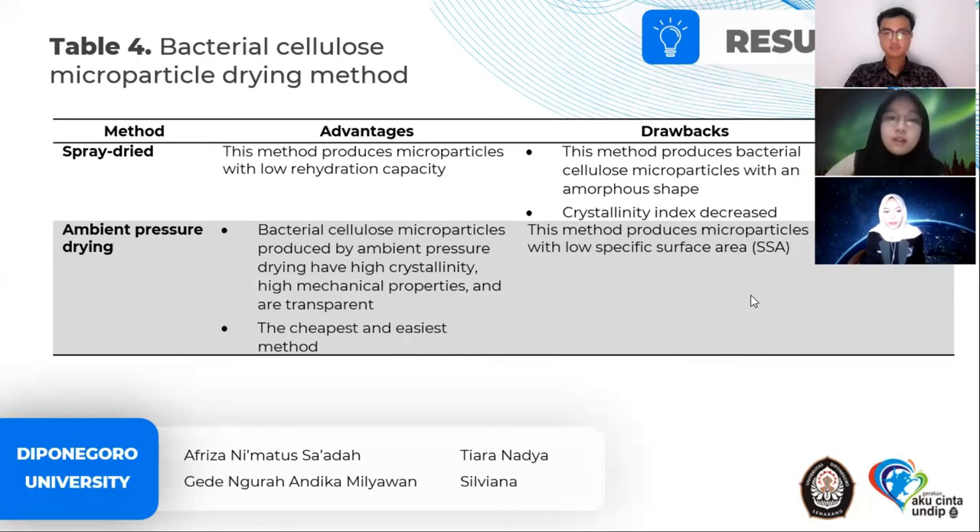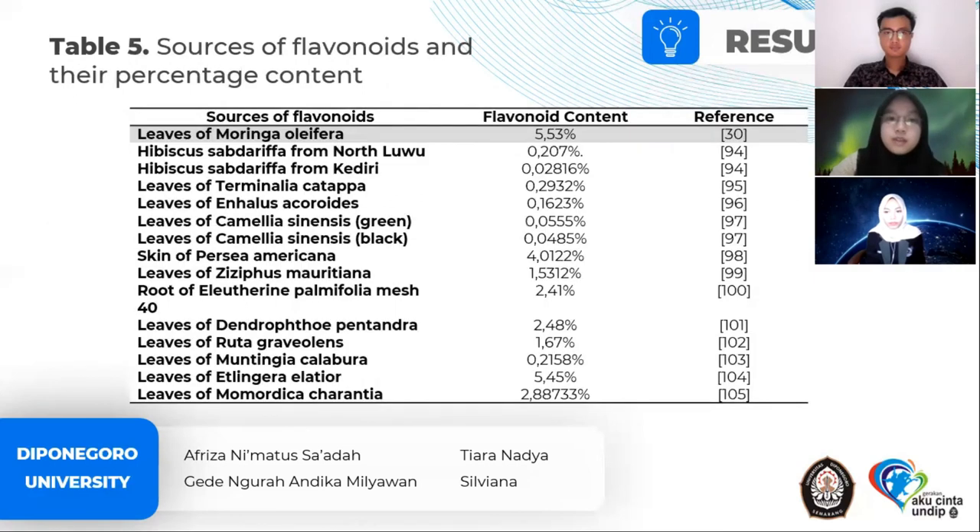In this table, there are sources of flavonoids and their percentage content. Based on the table, moringa leaves are very promising as a source of flavonoids because their flavonoid content is greater than other sources.